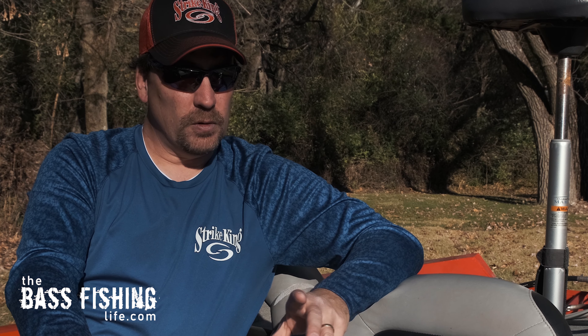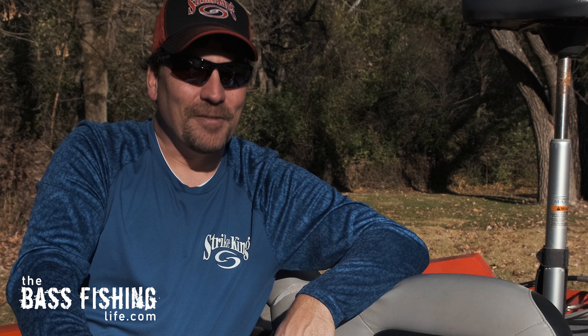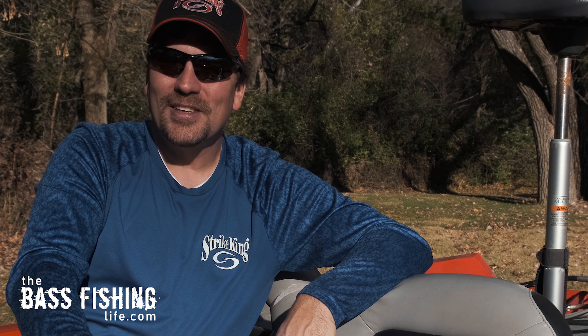If you want to watch a video on the first thing I do when I go to a new body of water, go ahead and check this one out right here. And don't forget to encourage someone today — you never know how you might just change their life. For The Bass Fishing Life, I'm your host, Steve Rogers.